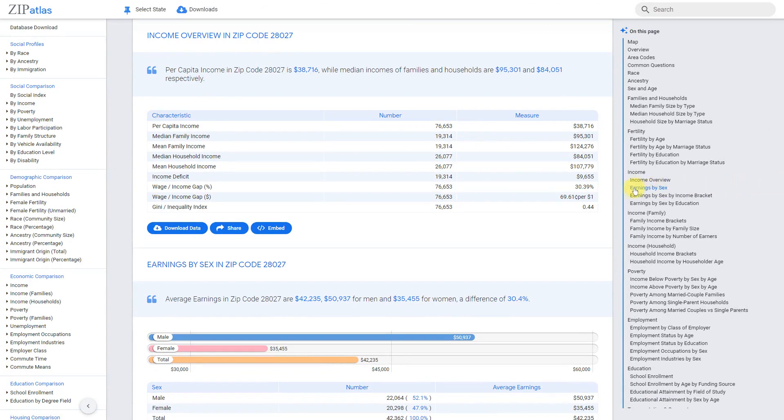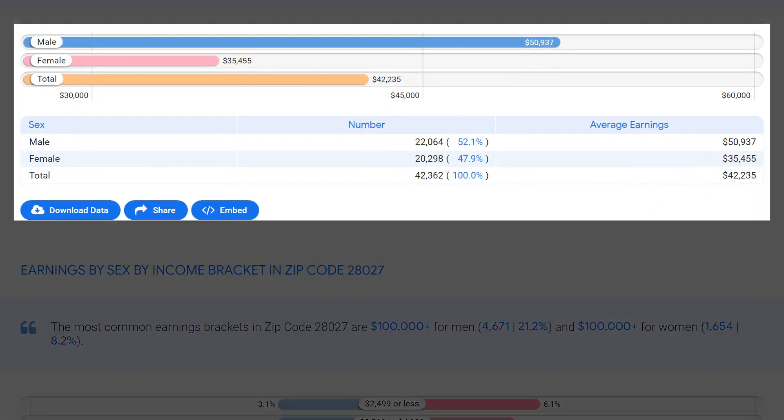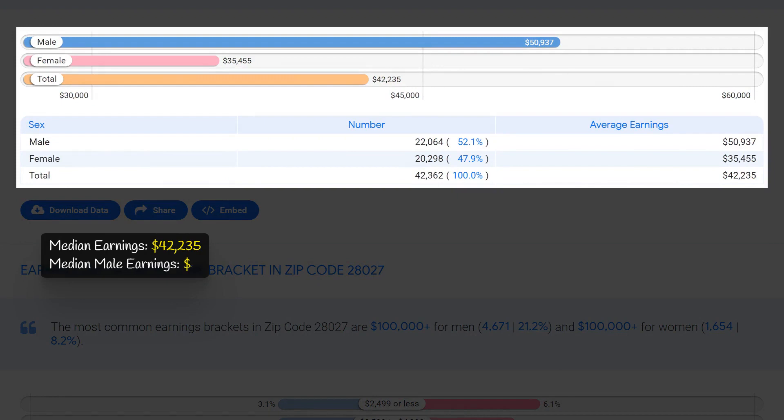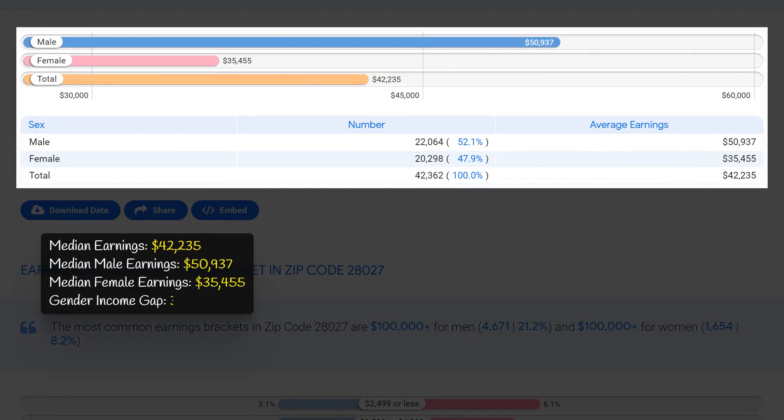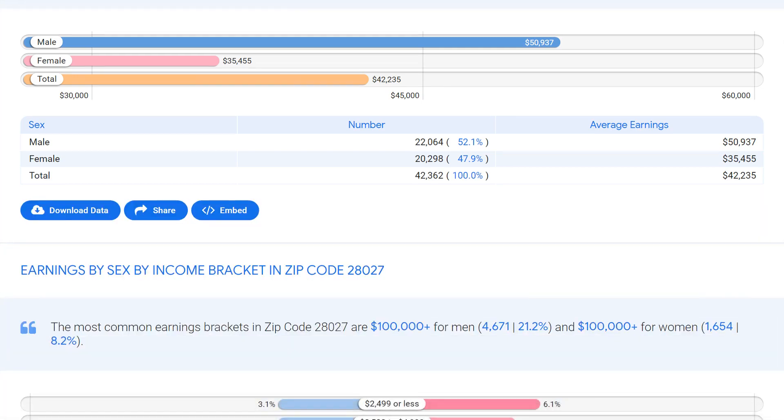In zip code 28027, North Carolina, the median earnings for all individuals was $42,235. However, there was a significant income gap between males and females, with males earning a median of $50,937 compared to females earning $35,455. This represents a gap of 30.4%, highlighting the disparity in earnings between genders in this area. While the overall median earnings may seem relatively high, the income gap serves as a reminder that there is still work to be done in achieving gender equality in terms of wages in this community.